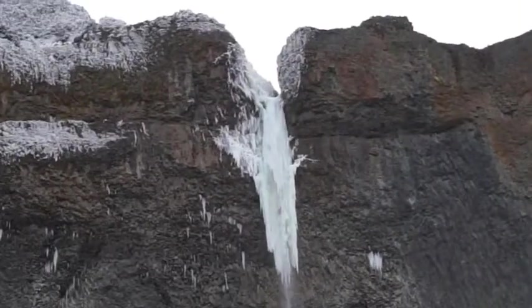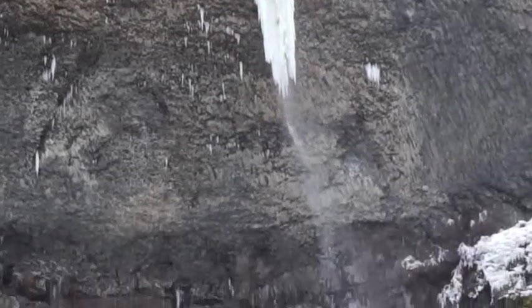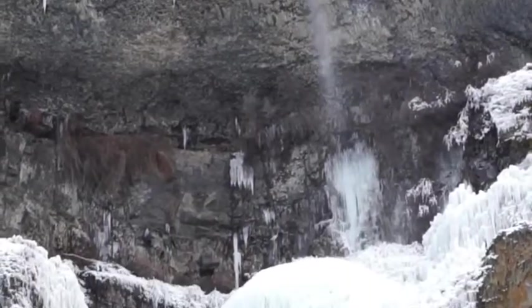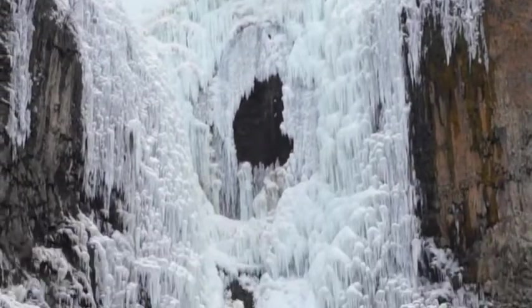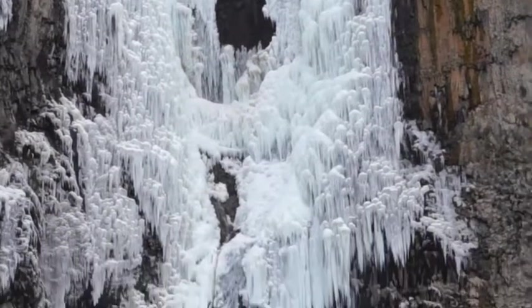Unfortunately, all of the falls in the area are only viewable for a few months out of each year. Primarily fueled with snow melt and rainfall, they are best viewed from February into early and mid-spring.